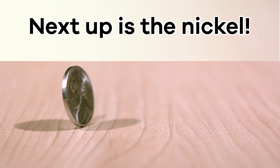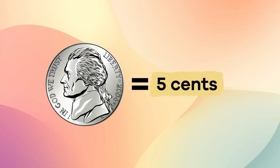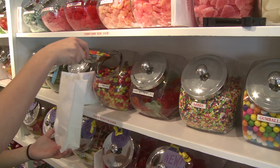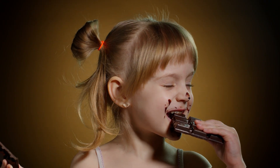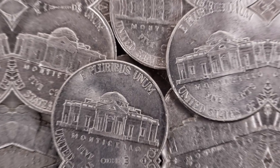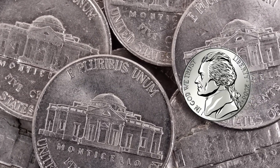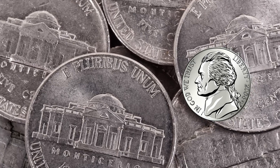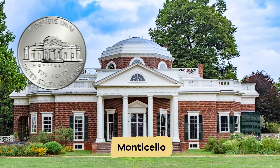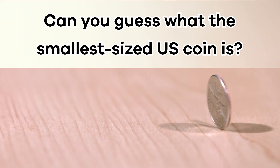Next up is the nickel. The nickel is worth five cents, which means that 20 nickels equals one dollar. A long time ago, you used to be able to buy a candy bar for a nickel — can you even imagine? President Thomas Jefferson is on the front of the nickel. Before 2006, President Jefferson was shown in profile, but now you can see his whole face. Jefferson's home, Monticello, is shown on the back.